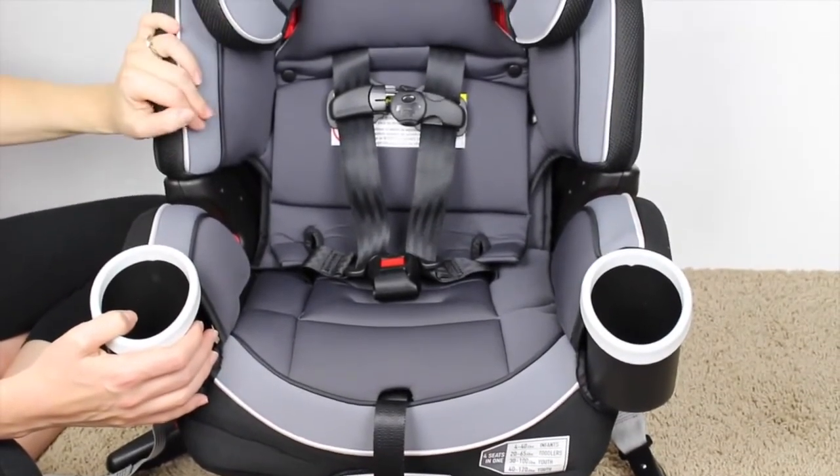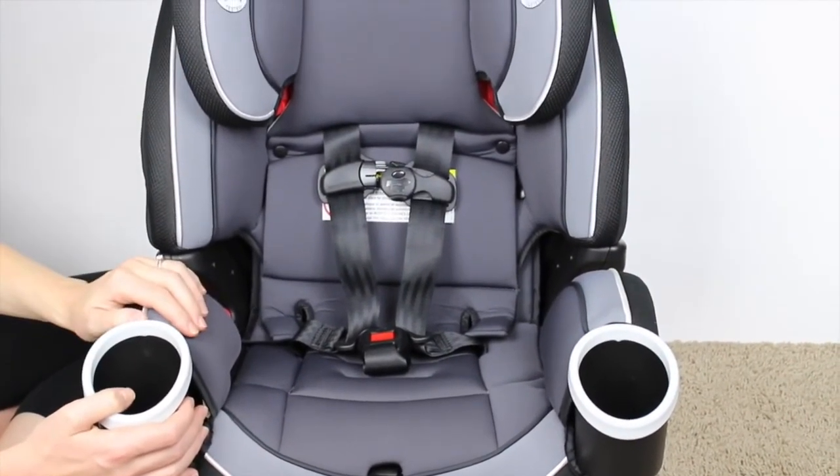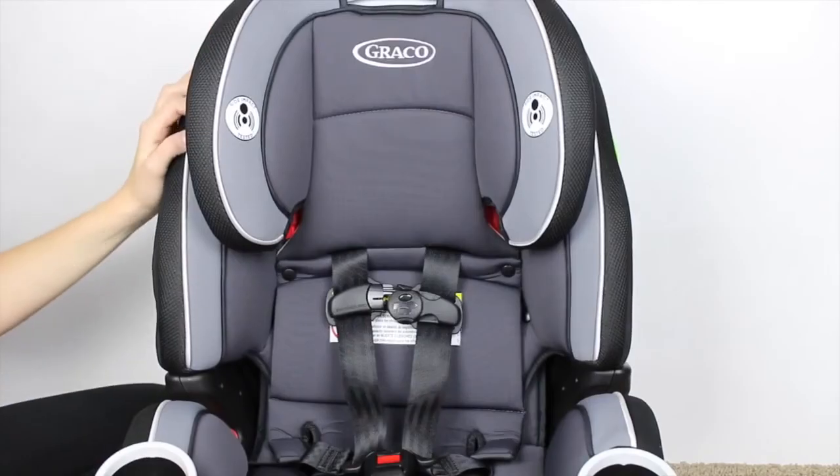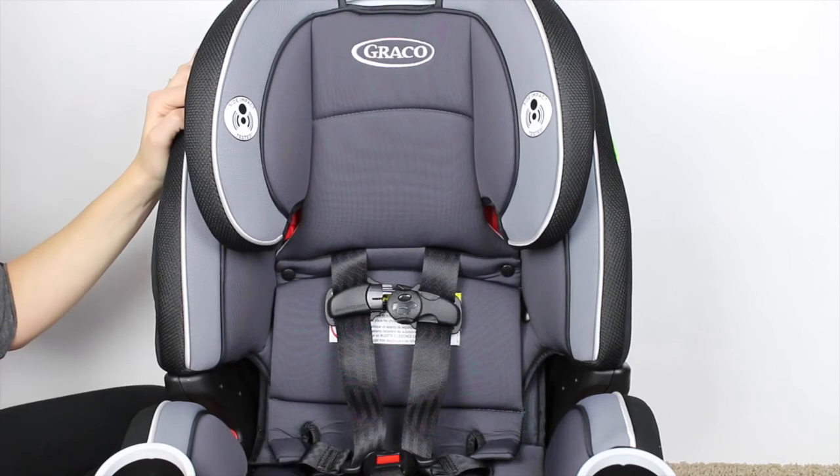It's been safety tested — it exceeds and meets the safety standards. I really think it's a great car seat and I'm excited to get many years of use out of it. If you have any questions, let me know and I will answer them below. As always, subscribe and like our videos for more how-tos and reviews.